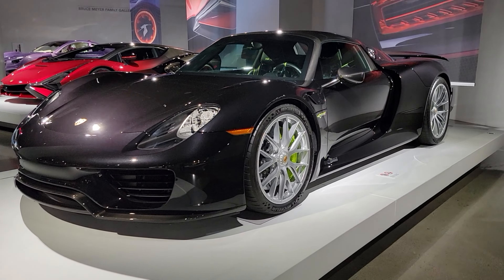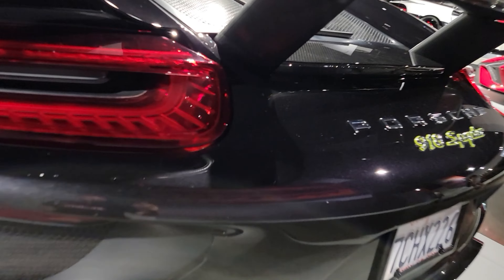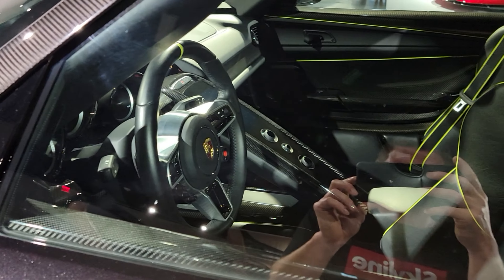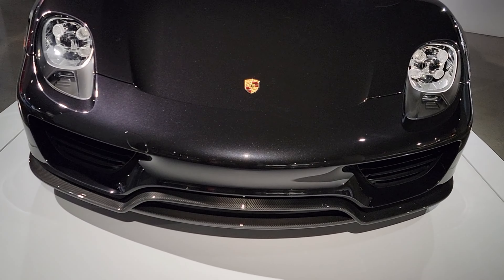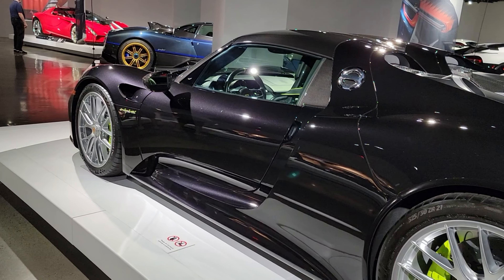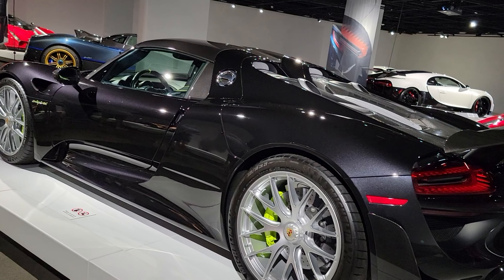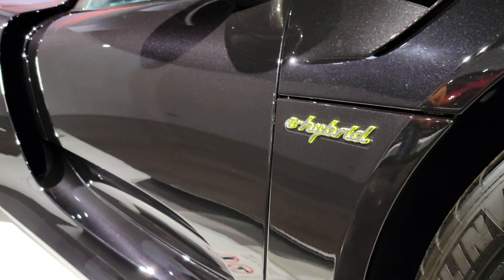Next we have a 2015 Porsche 918 Spider. The 918 has a 4.6 liter V8 and two electric motors. Horsepower is 887 with a top speed of 211 miles per hour and 0 to 62 in 2.8 seconds. 918 were built and the price is $845,000.